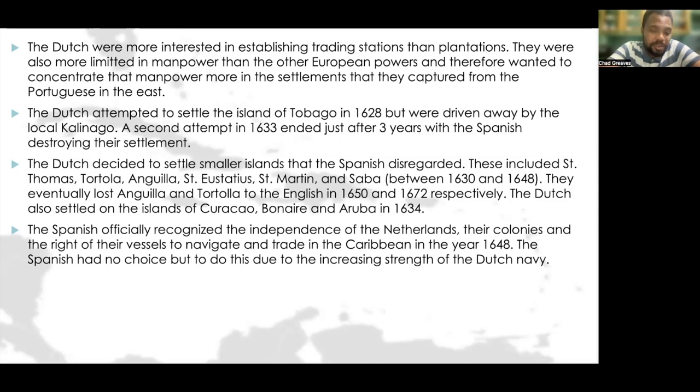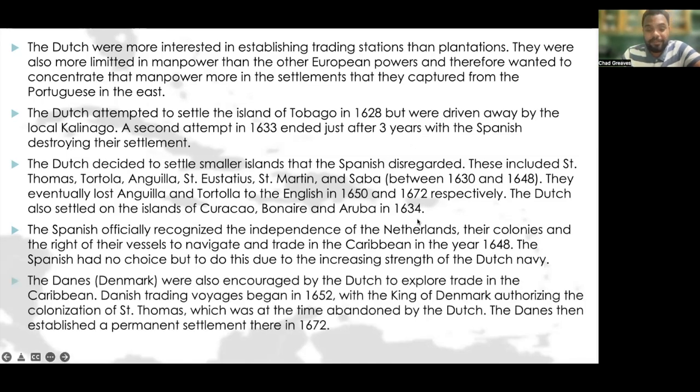The Spanish had no choice but to do this due to the increasing strength of the Dutch navy. The Danes, who are from Denmark, were encouraged by Dutch merchants living in Copenhagen to explore and trade in the Caribbean. Danish trading voyages began in 1652, with the king of Denmark authorizing the colonization of St. Thomas, which was at the time abandoned by the Dutch. The Danes then established a permanent settlement there in 1672.